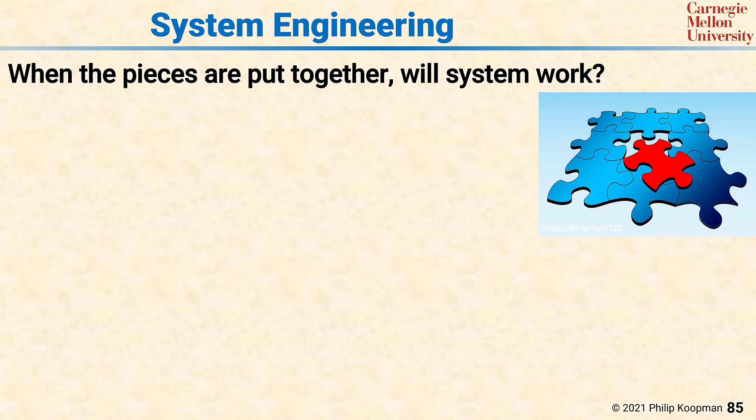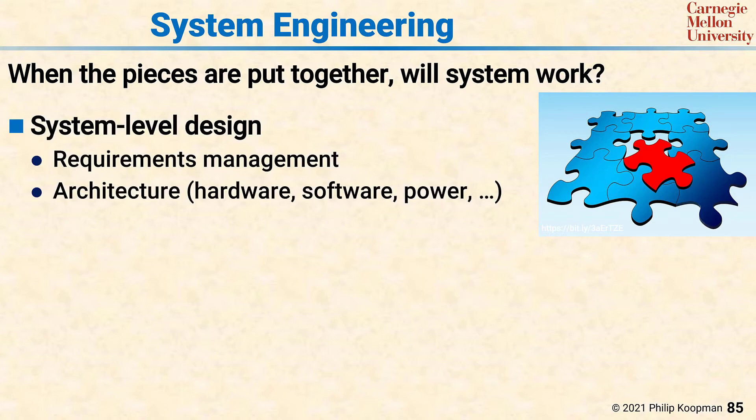System engineering will be a required core competence for any company assembling an automated vehicle. This is true even if they make all the pieces themselves, because there will inevitably be different design teams that have to collaborate and coordinate. System engineering includes system-level design, such as requirements management, and definitions of architectures for hardware, software, power distribution, and so on.